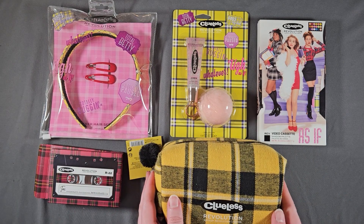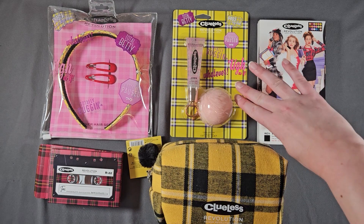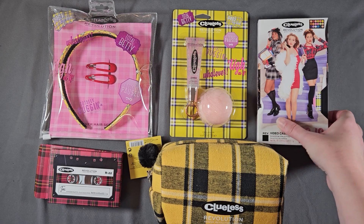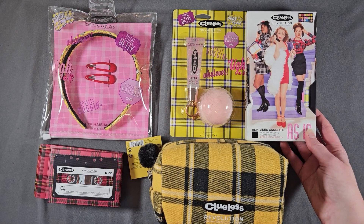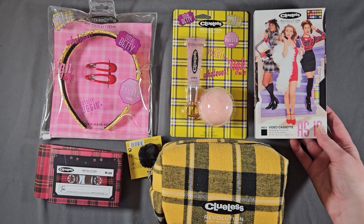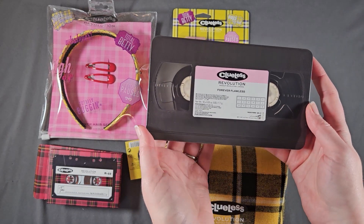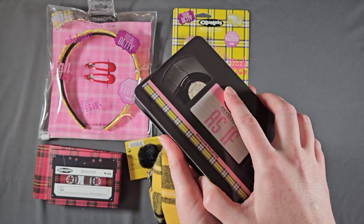This is the bag, the cute little headband and clippies, the lip gloss with the poof, and then the larger palette that looks just like the VHS did when I was a kid. I watched this movie so many times — I basically had it memorized for a while. This is what the palette looks like inside. Super cute. As if.